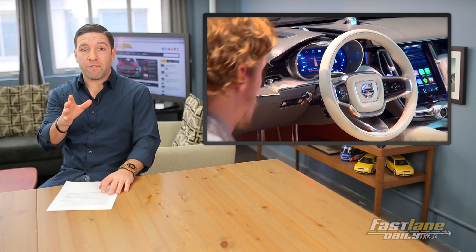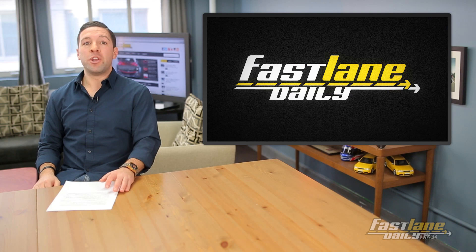Number 2: Volvo estate concept. Probably the hottest thing from Volvo in recent times. Let's just hope the concept becomes the real deal.